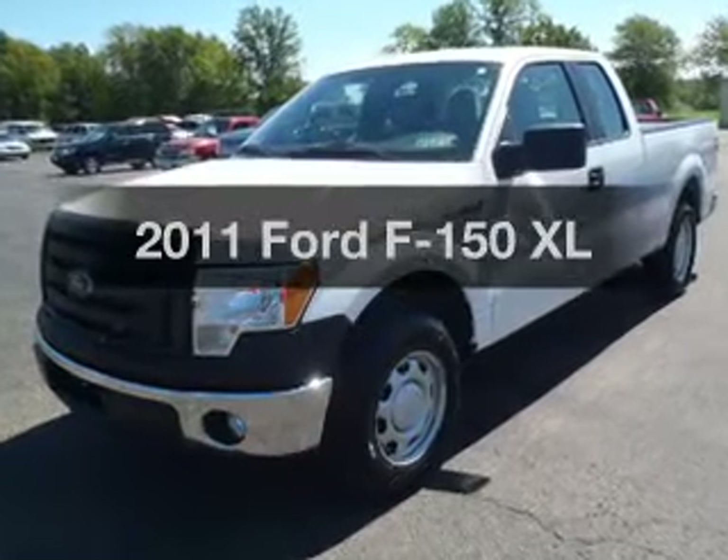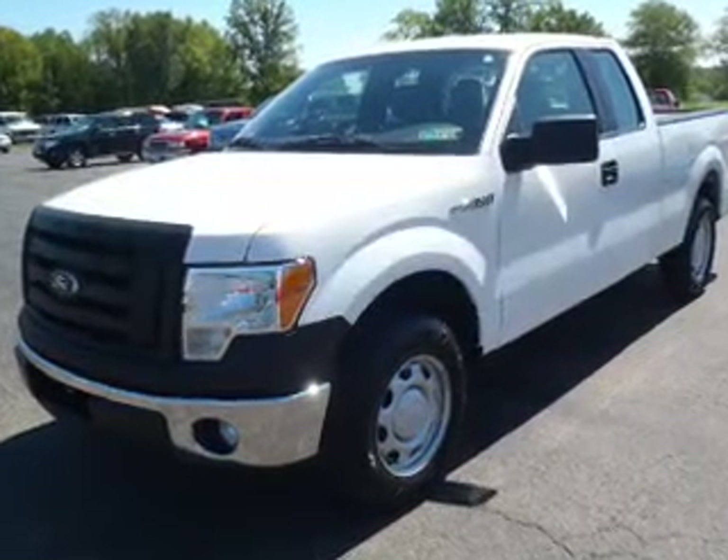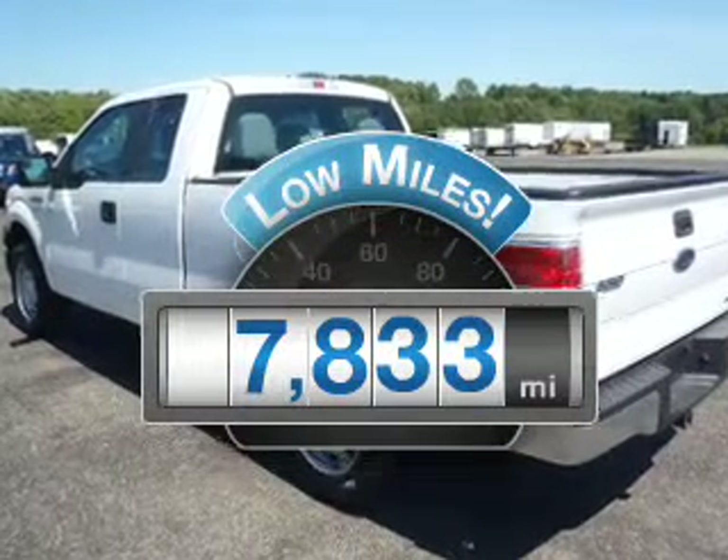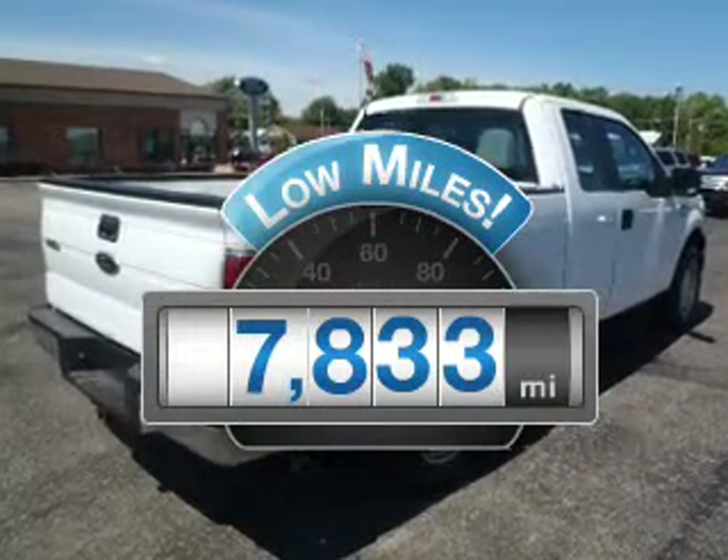Introducing the 2011 Ford F-150. Travel the roads in style and comfort in this great vehicle. A low odometer reading makes this vehicle a great value at this price.